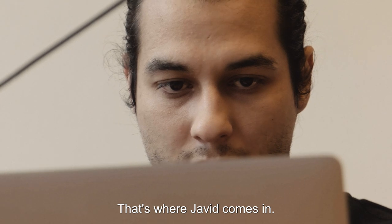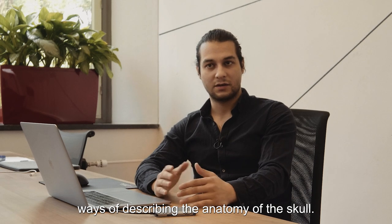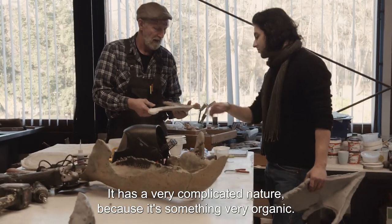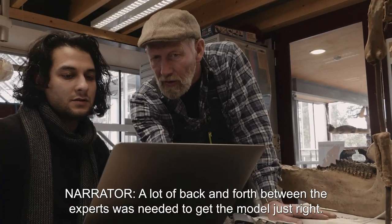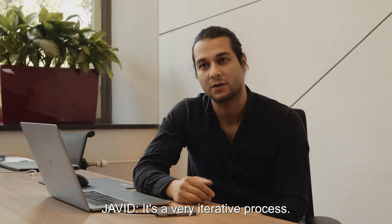Javid had to do his homework to catch up with all the different ways of describing the anatomy of the skull — learning all the different bones and parts. It has a very complicated nature because it's something very organic. A lot of back and forth between the experts was needed to get the model just right. It's a very iterative process.